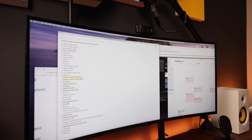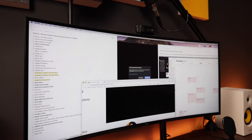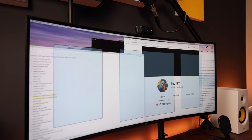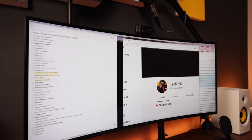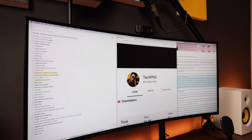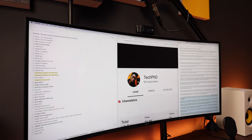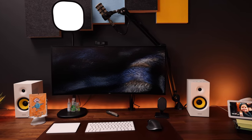I use an app called Better Snap Tool, which is a couple of bucks in the App Store and I've had it for many years. It lets you easily snap windows into different parts of the screen, and since I got this monitor I found out the app also lets you establish your own custom snap areas. I designated three equal portions of my screen for snapping windows, which has really improved my workflow — especially when multitasking between apps and windows.